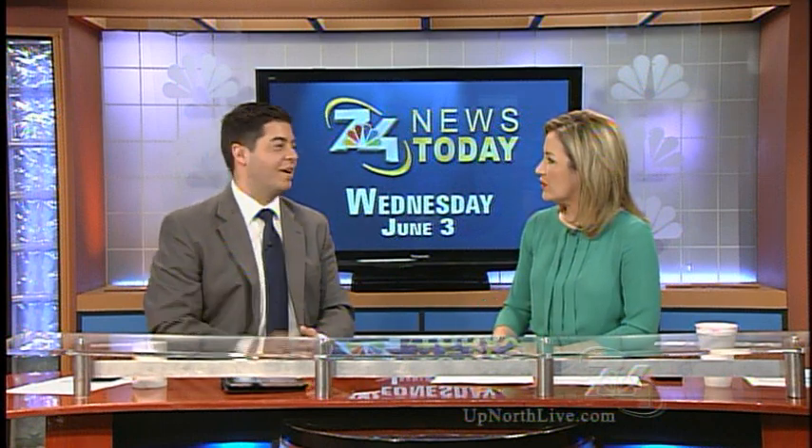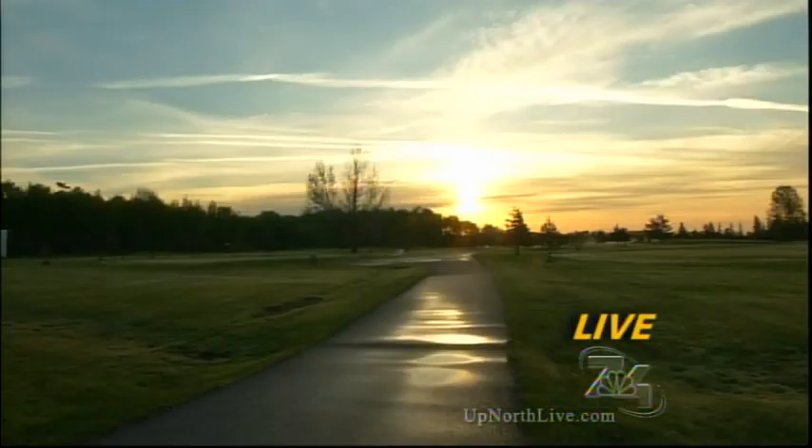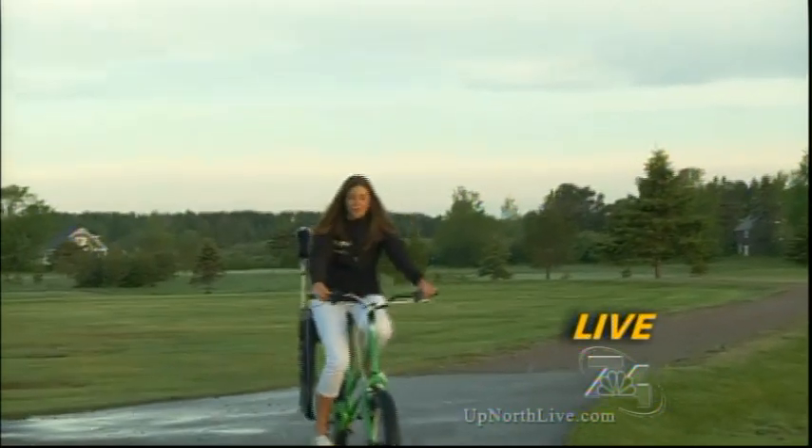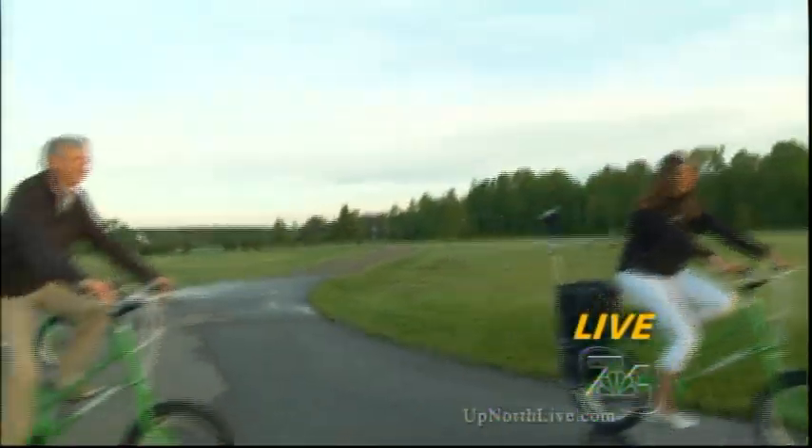Thanks a lot, Alyssa. What a beautiful day to hit the golf course if you get some time off. Do you think you'd want to try something like that out? I've actually never been golfing — putt-putt golfing. We're going to take you golfing, but that'd be a lot of fun. We're going to probably try those. Only if one of those bikes are there. Deal. Coming up, we'll share a unique new way you can work in fitness with a fun game of golf. You're watching 7 and 4 News today.